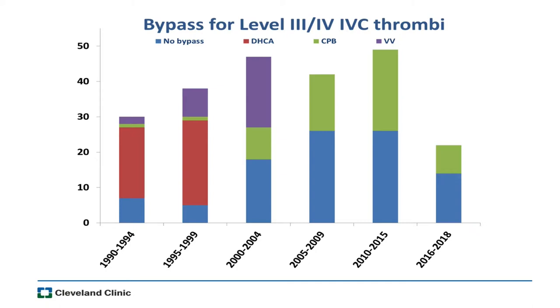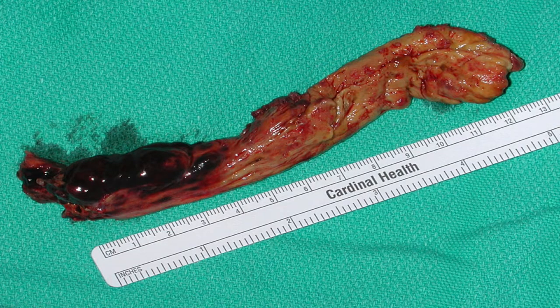Looking back at our different strategies for higher-level thrombi over almost 30 years: we had a lot of circo-rest cases earlier. Now, when we need bypass, it's cardiopulmonary bypass without circo-rest — we don't do venous bypass anymore. And many cases we don't need bypass at all. If the thrombus is non-adherent, it can come out as one big continuous piece, though most of the time you're working to get fragments out and peel it from the endothelium. When the patient is on pump, you have more comfort working on the vena cava.